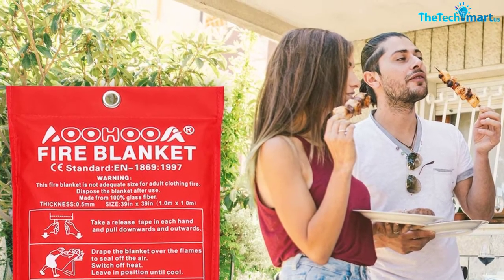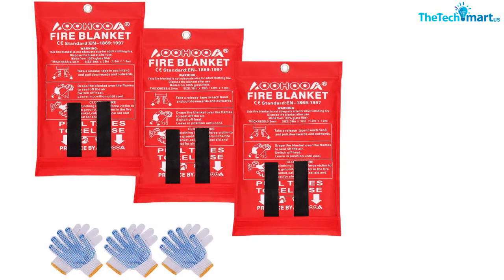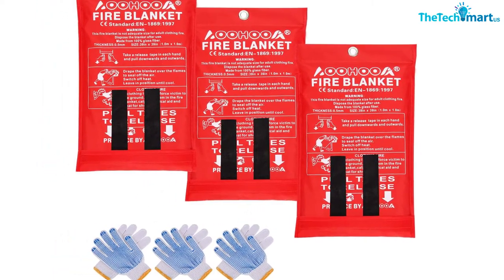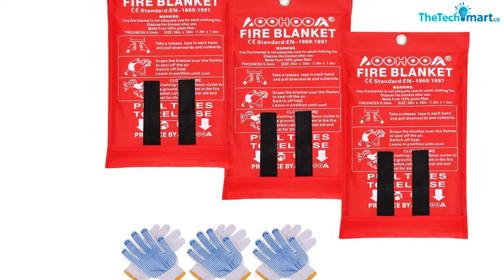Furthermore, by isolating oxygen faster, this blanket cuts the oxygen supply to the sources of flames. Therefore, this safety blanket works instantly to terminate the fire outbreak from the root.